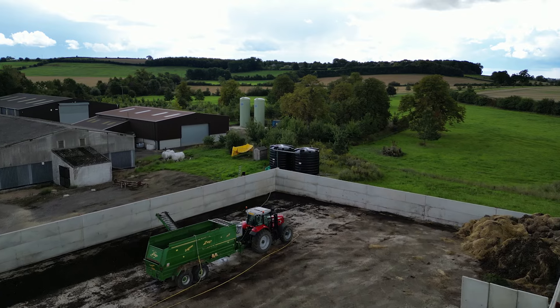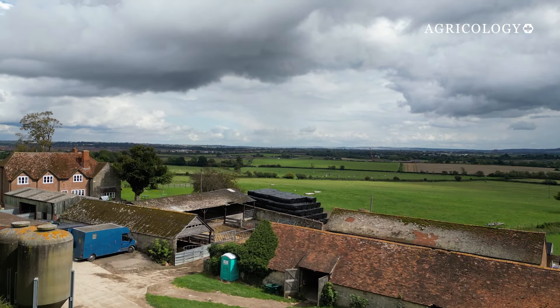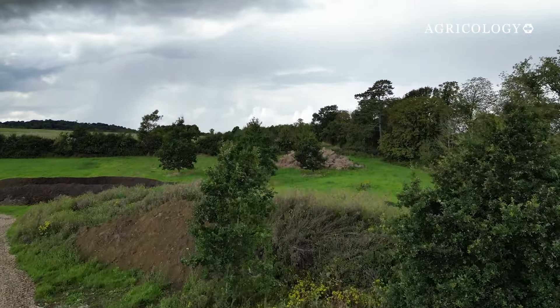To add this organic matter, Chris and Ollie looked to their natural resources — wood waste from the estate's woodlands and manure from the cattle operation. They began making compost on a scale large enough to impact the resilience of the estate's soils.